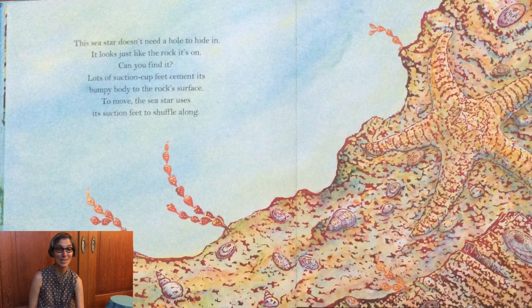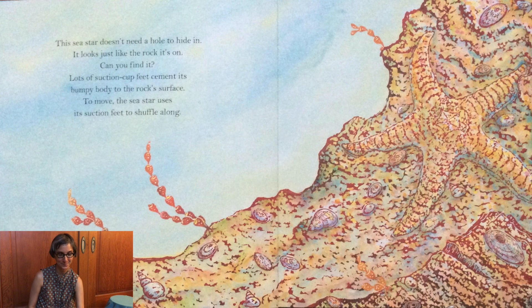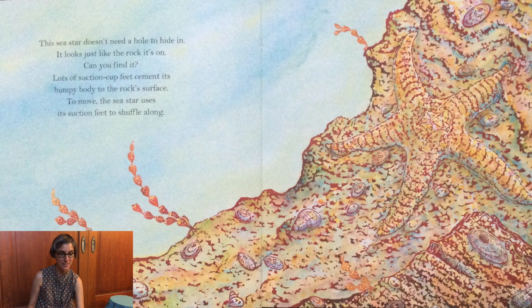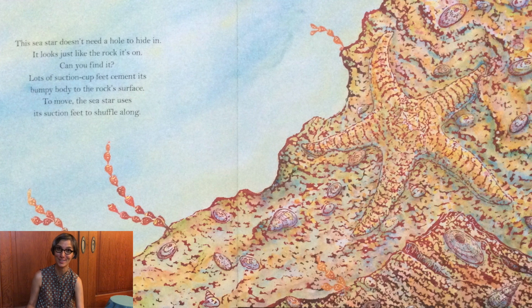This sea star doesn't need a hole to hide in. It looks just like the rock it's on. Can you find it? Lots of suction cup feet cement its bumpy body to the rock surface. To move, the sea star uses its suction feet to shuffle along.